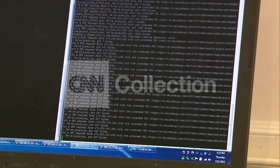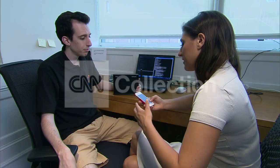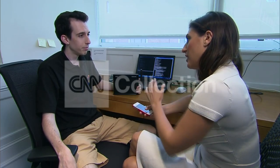Not everything you do on your cell phone is private. I've got a phone right here. I can text your phone, and you're going to be able to use this to intercept and see exactly what I'm texting.